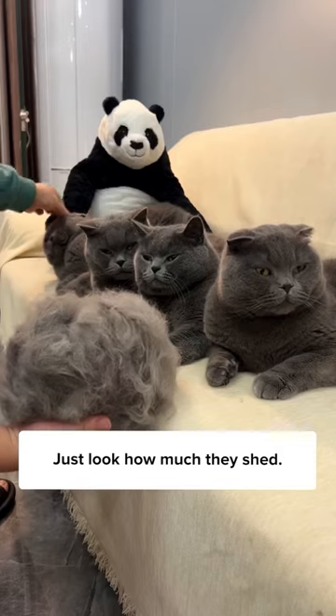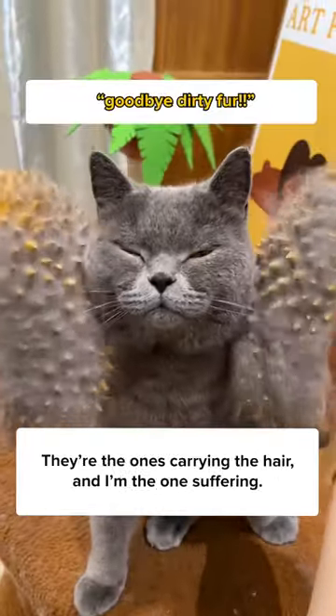Cats are cute, but not when you have four. Just look how much they shed. They're the ones causing the hair, and I'm the one suffering.